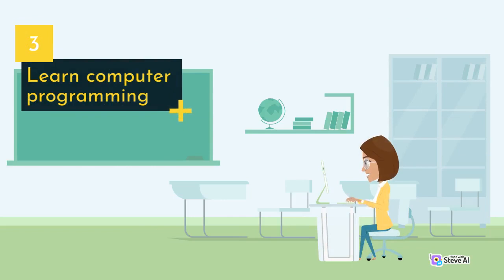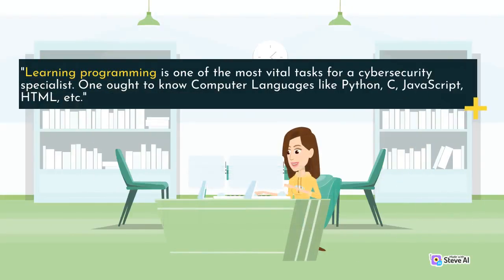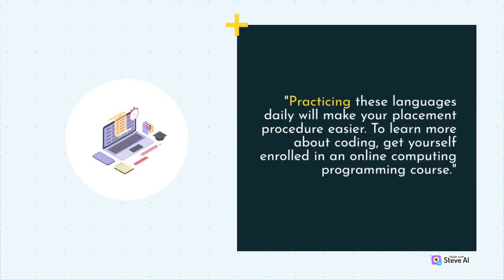Learn computer programming. Learning programming is one of the most vital tasks for a cybersecurity specialist. One ought to know computer languages like Python, C, JavaScript, HTML, etc. Practicing these languages daily will make your placement procedure easier. To learn more about coding, get yourself enrolled in an online computing programming course.